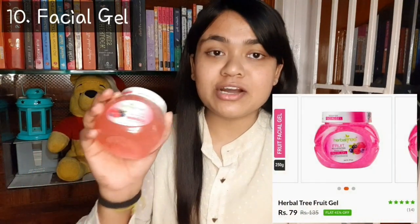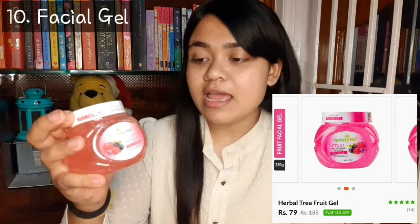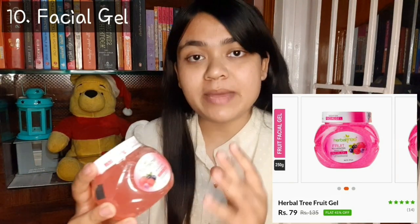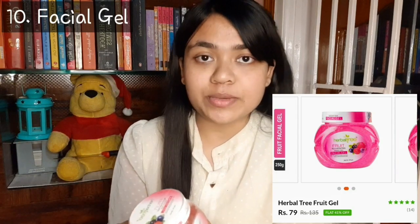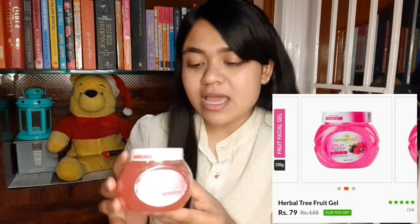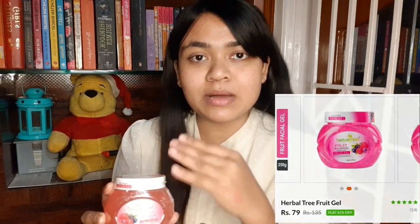We are going to look at our 10th product. This is a Herbal Tree brand facial gel and its MRP is 135 rupees but I purchased it at 79 rupees. The quantity is 250 grams so I am happy with this product. I will tell you how to use it after using it — we will do this in a different video.